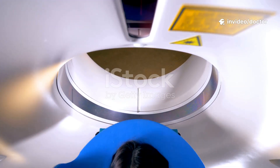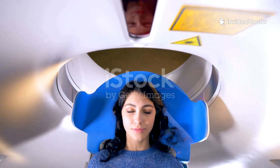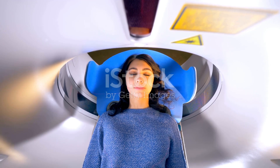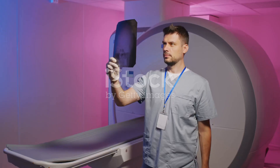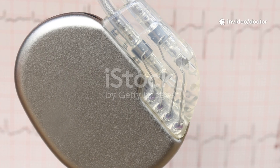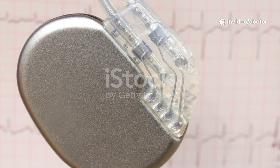Anna, 68, had a pacemaker from 2020 and experienced dizzy spells. A brain MRI was recommended. She carried her device ID card — MRI conditional confirmed. The device was programmed to MRI mode, the scan was smooth, and an immediate post-scan check showed all clear. Her team could then search for other causes confidently.